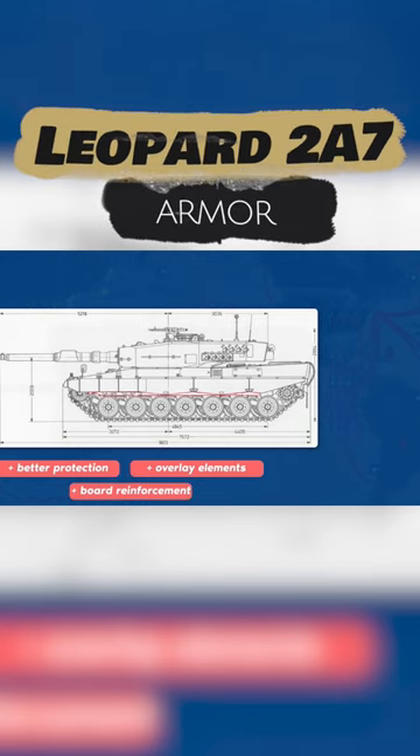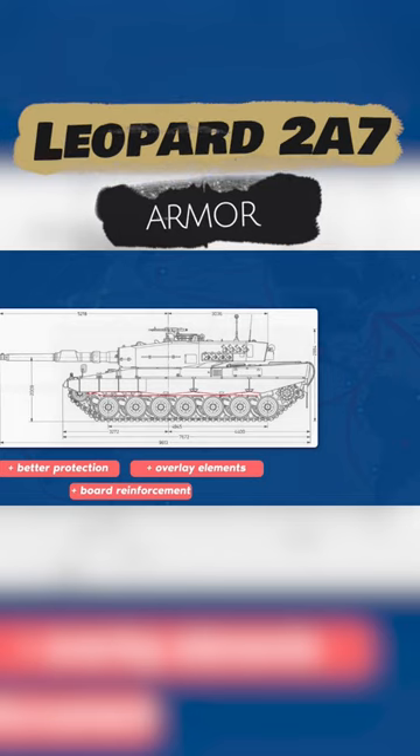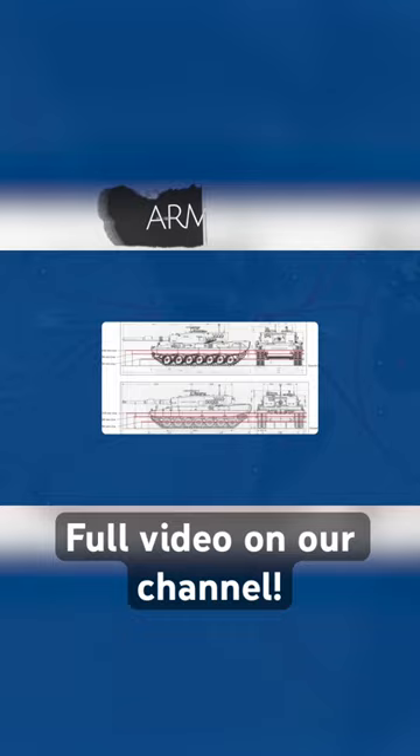This is designed to protect the tank from all types of grenade launchers, primarily RPG-7, mines, improvised explosive ordnance, cluster munitions, and anti-tank missiles with any guidance systems.